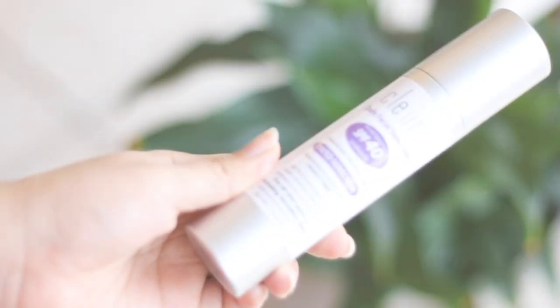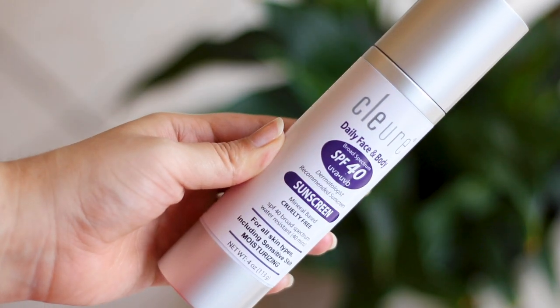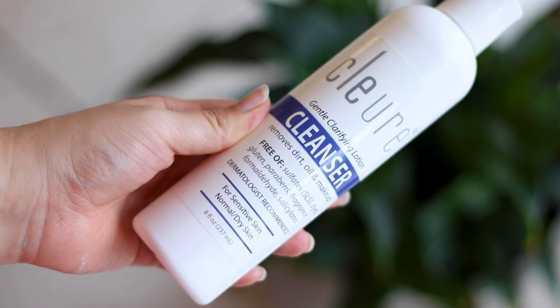Moving on to the next brand — I'm so excited because I'd never heard of this brand before. The name is Clue, or Clear — I'm not sure how to pronounce it. They sent me three products: two sunscreens — one tinted sunscreen designed for the face, and a larger one for face and body — plus their Gentle Clarifying Lotion. I have tried all of them. I absolutely love the cleanser — no sulfates, dyes, gluten, parabens, or fragrance.